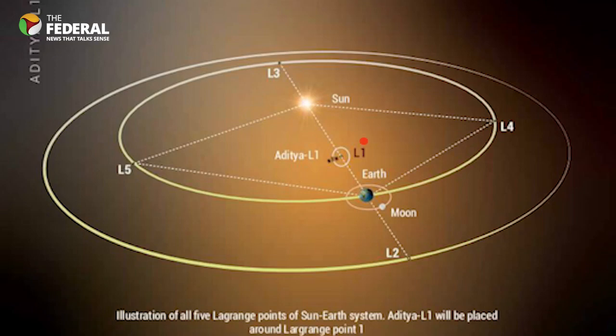Lagrange points are the positions in space where a small object tends to stay if put there in a two-body gravitational system. In this case, the two bodies are the Sun and Earth.